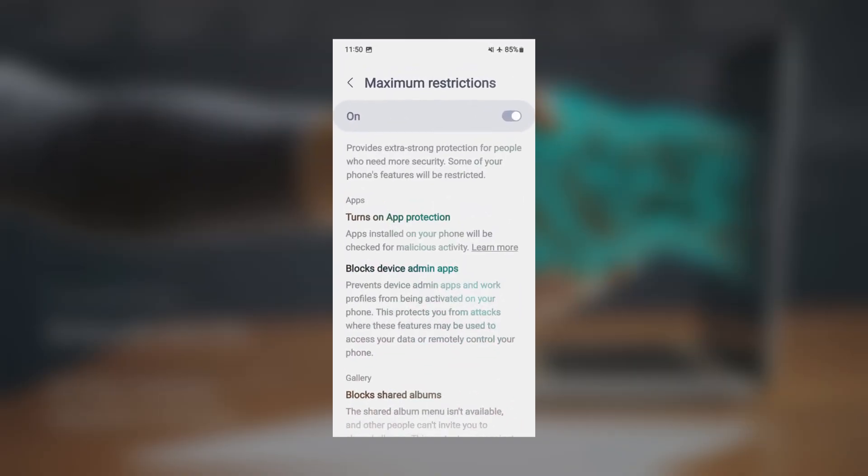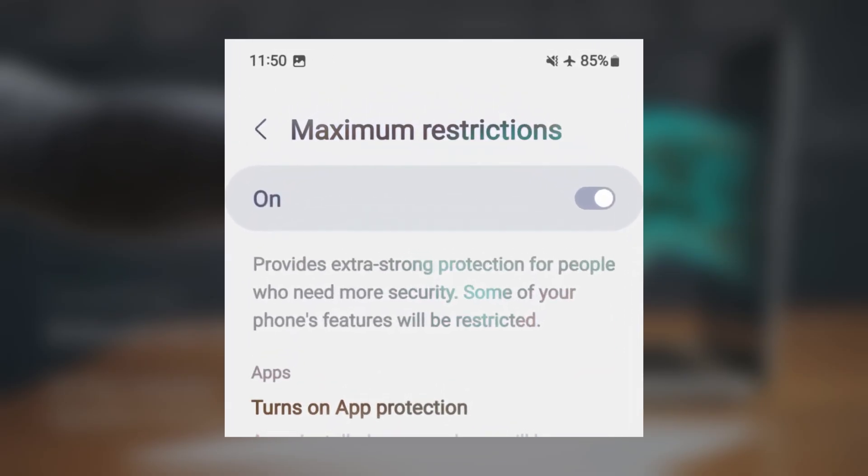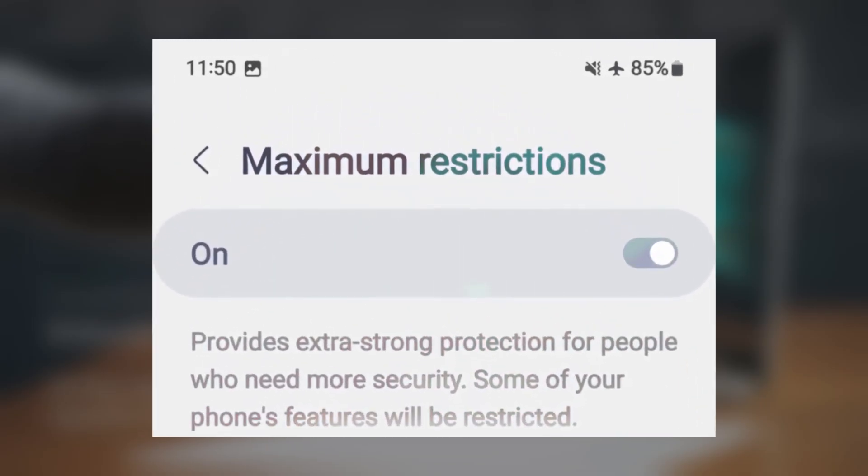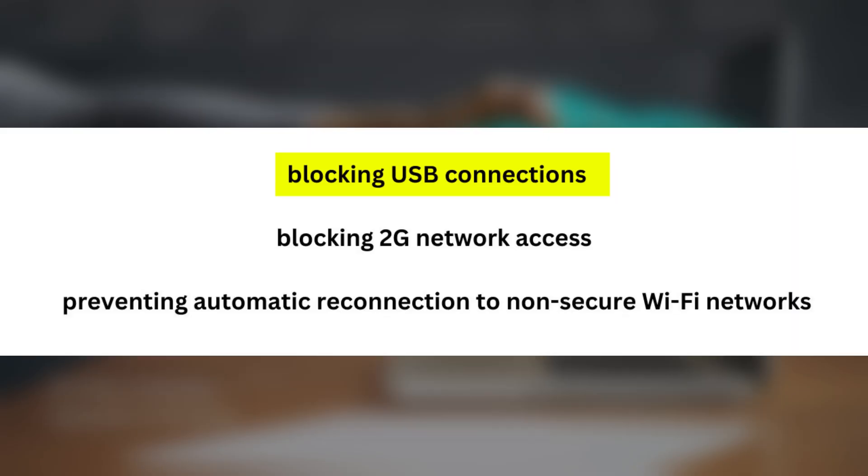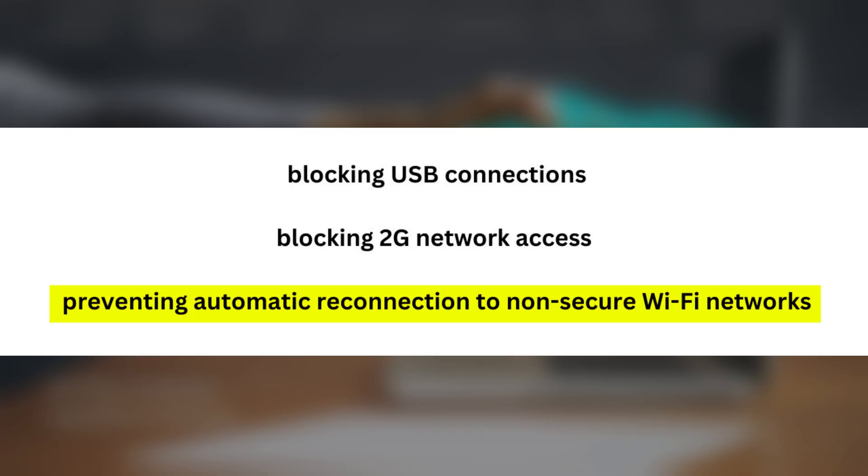Looking ahead, the changelog for Autoblocker indicates that with One UI 7.0, maximum restrictions mode will receive three additional features: blocking USB connections, blocking 2G network access, and preventing automatic reconnection to non-secure Wi-Fi networks.